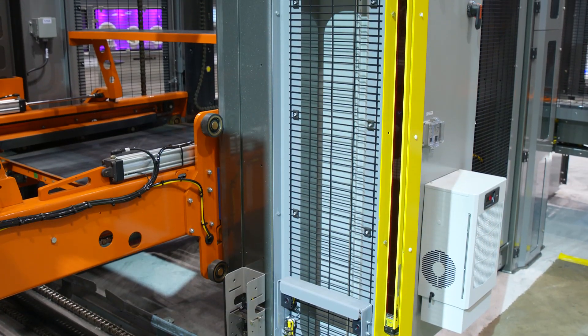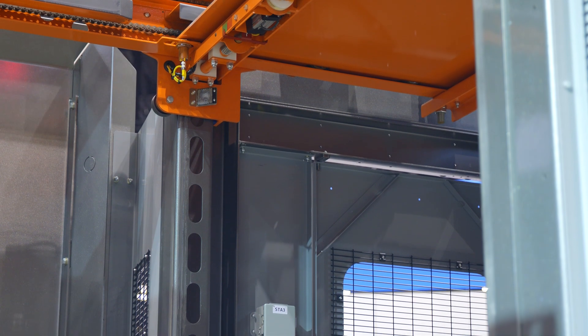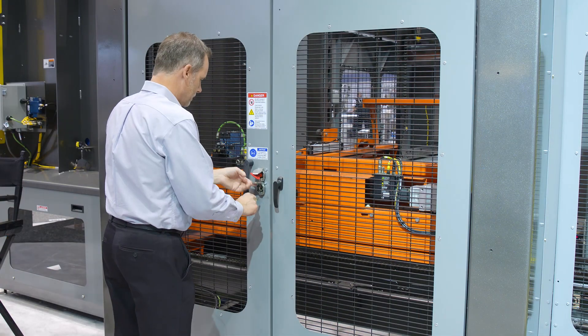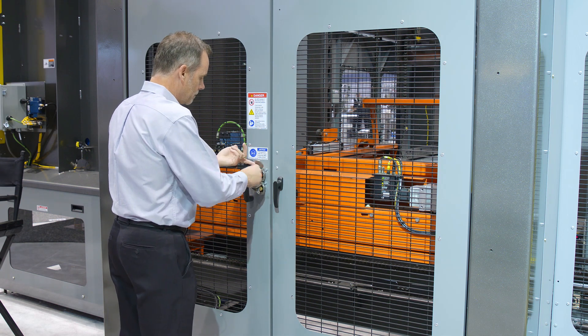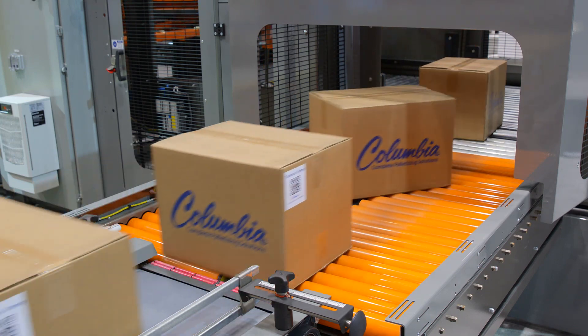This includes the full height 6-foot tall light curtains on the discharge, automatic hoist pin actuators on all the hoists, and fully integrated safety interlocked guarding, including proper interlocked access to the load building area for easy cleaning.